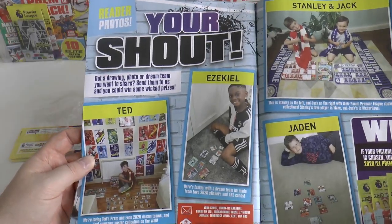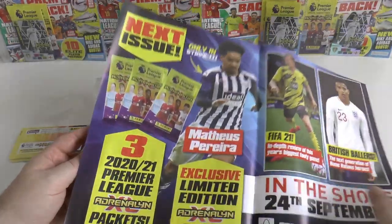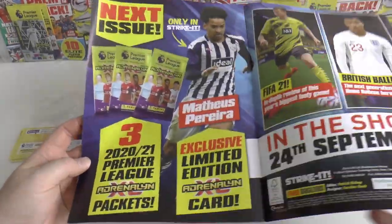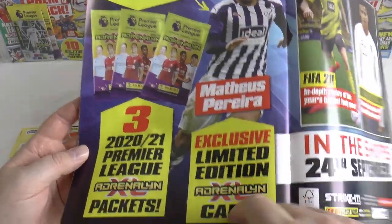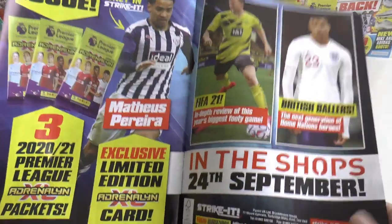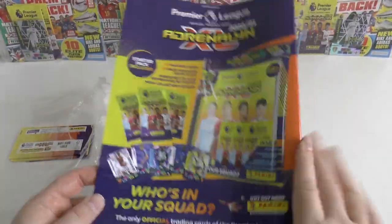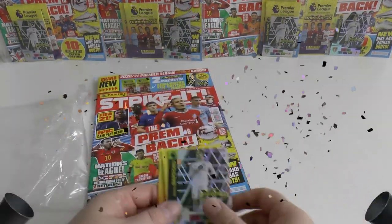Some kids sending in their photos — Ezekiel with a magnificent shirt on there. And next issue you can grab yourselves a Pereira Limited Edition — that's mainly what we're looking for — plus free Adrenaline packets. Goes on sale 24th of September 2020, so make sure you guys look out for that one.